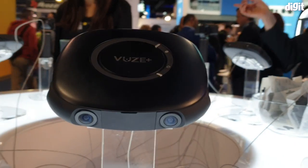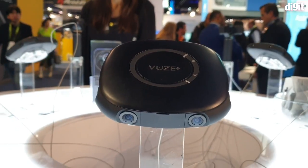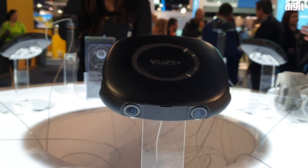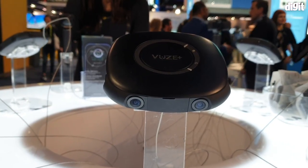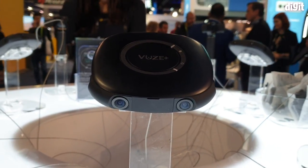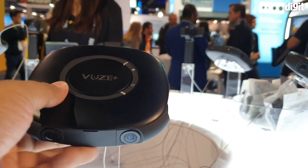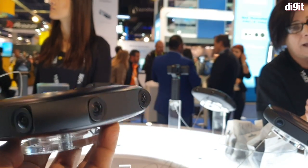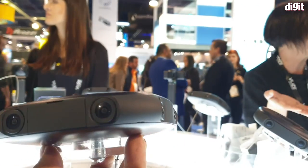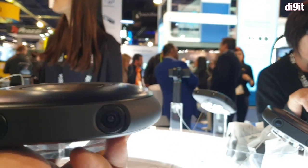Hey guys, welcome to Digit.it — again from the booth at Views. This is the Views Plus. The original Views was essentially about shooting either 3D video in 180 degrees or 2D video in 360 degrees. This camera right here gives you 3D video in 360 degrees because it's got eight cameras, and it's basically like a little flying saucer. It's pretty cool.